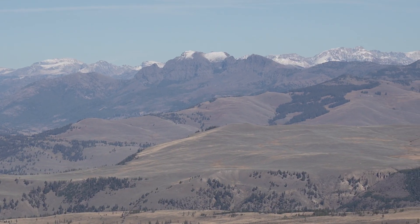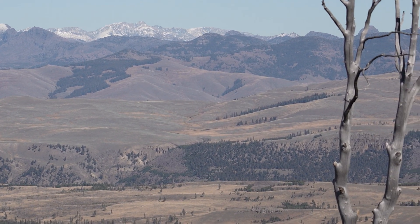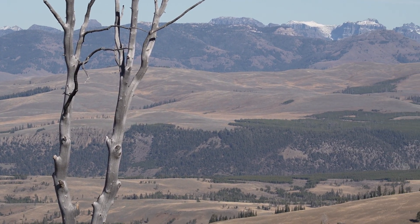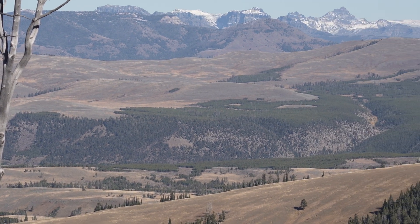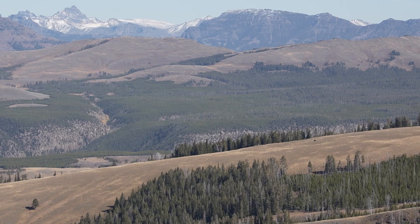The last time we climbed the mountain was in August of 2014. This hike was October 7th, 2023. Between those hikes, we had four knee replacements between us and one hip replacement. A lot happens in nine years.